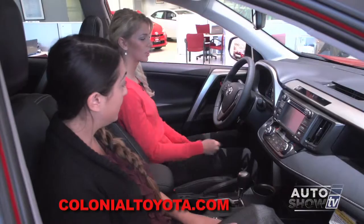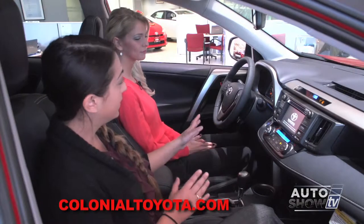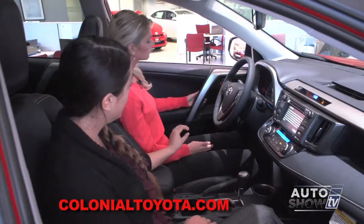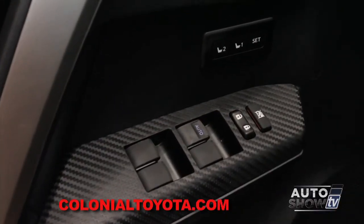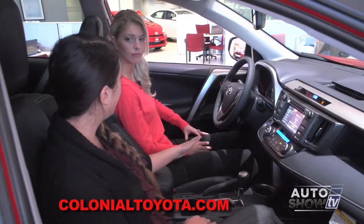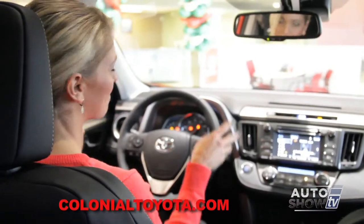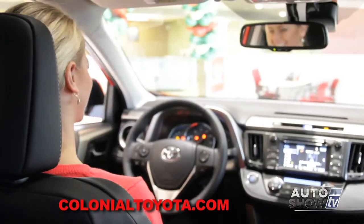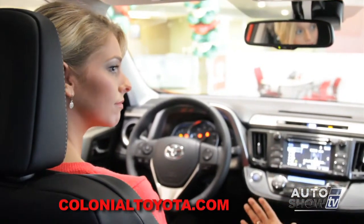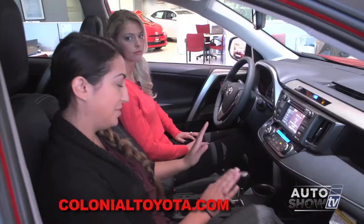Let's go ahead and start the vehicle up. We're going to take a look at the controls, starting over on your door panel. We have power windows, power locks, power window child safety locks, as well as two memory seats, so you can save it for yourself or a significant other in your perfect setting. This vehicle also comes equipped with automatic lights as well as fog lamps, which is very convenient, so you never have to touch those — they'll just do their own thing.